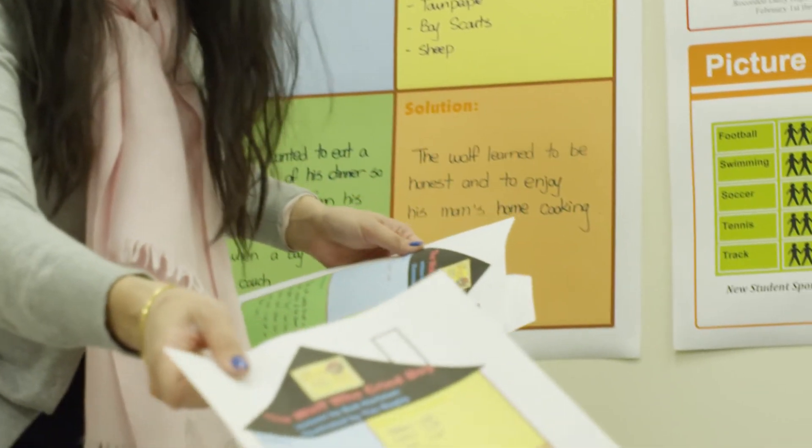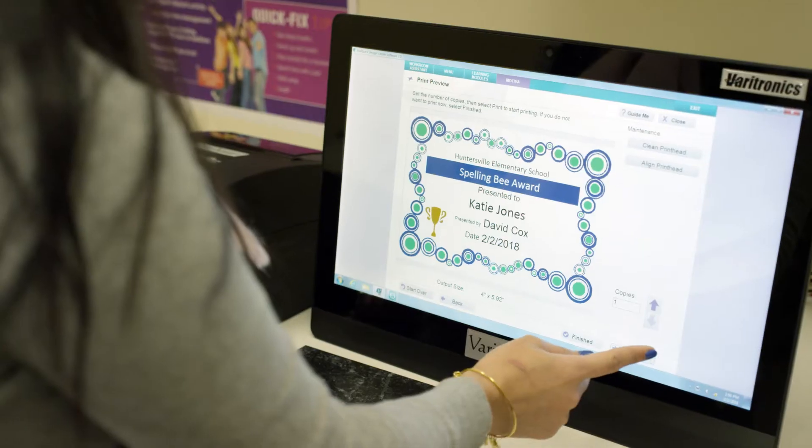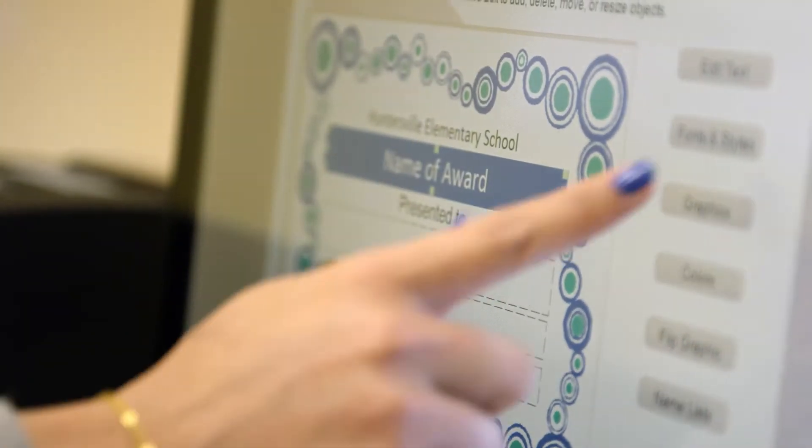The VeraQuest mission that we are passionate about is to engage every learner to reach their potential. We facilitate that by providing visual and kinesthetic learning tools that transform how teachers teach and students learn in the classroom. The VeraQuest tools really support a teacher on bringing their classroom to life.